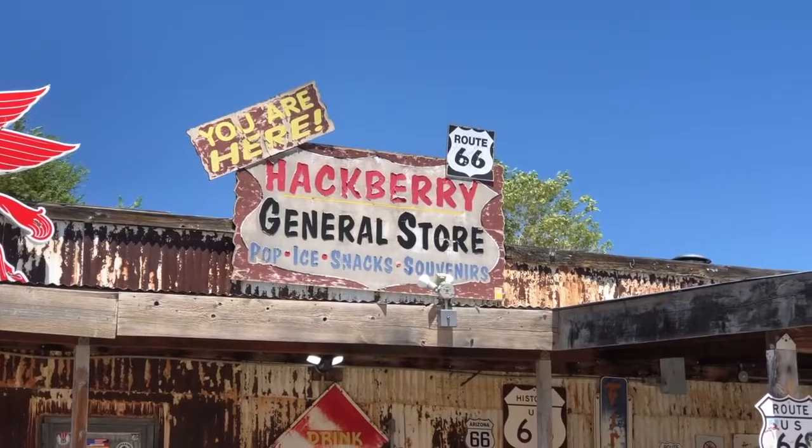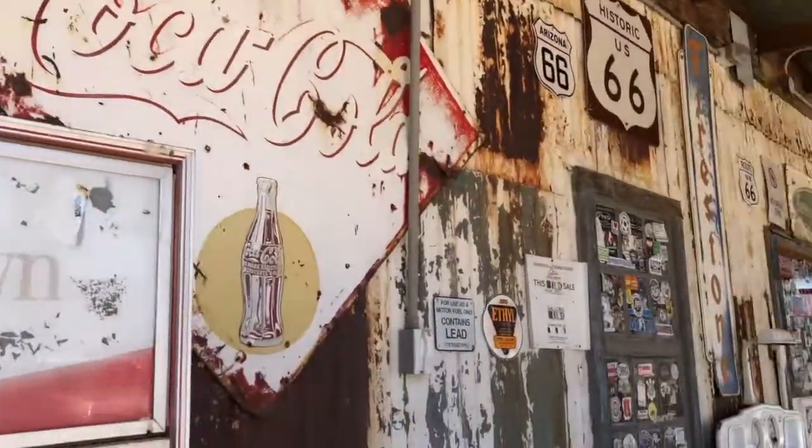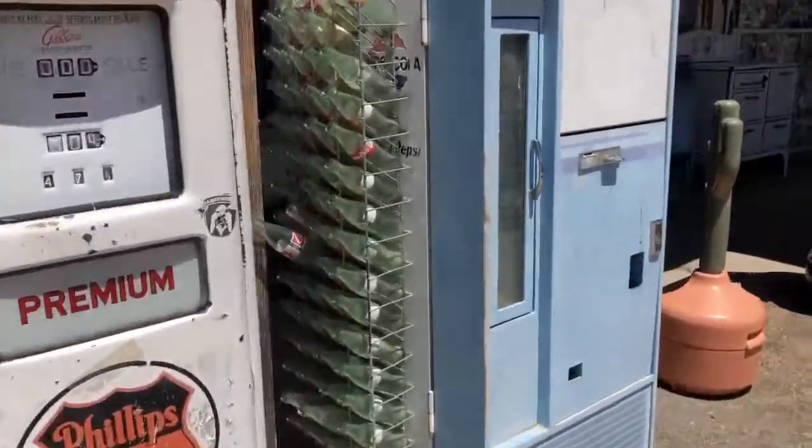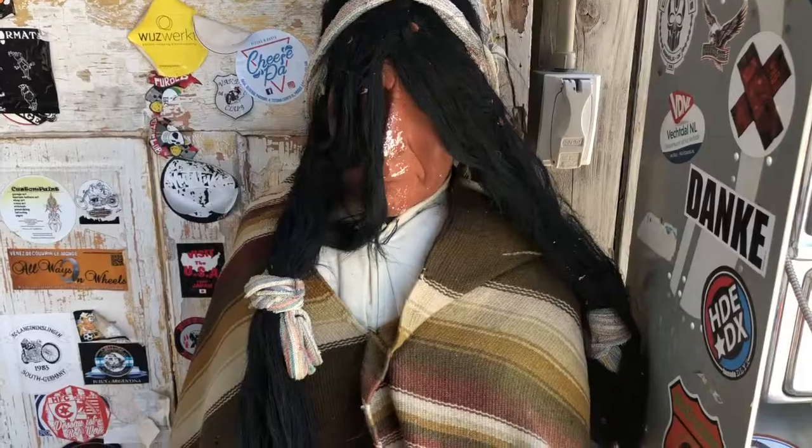The Hackberry General Store is a great example of the amazing places you can stop for a drink or souvenir. Check out the amazing gas pumps and soda machines, or just chat with the locals.